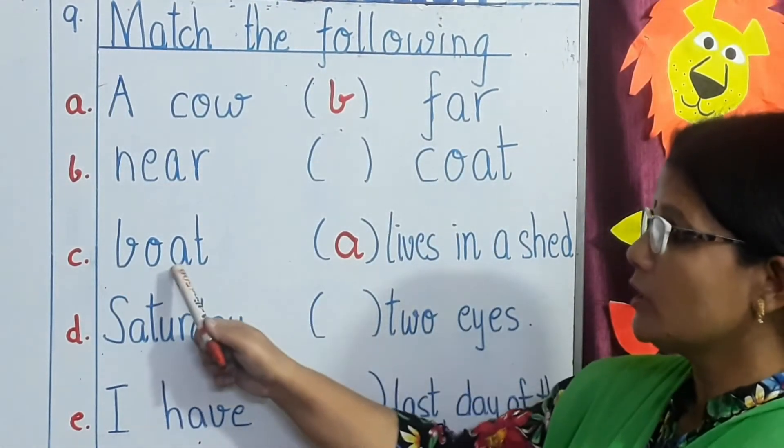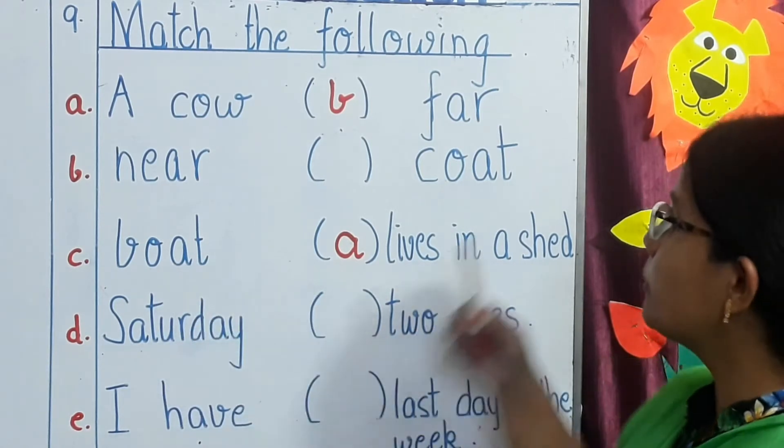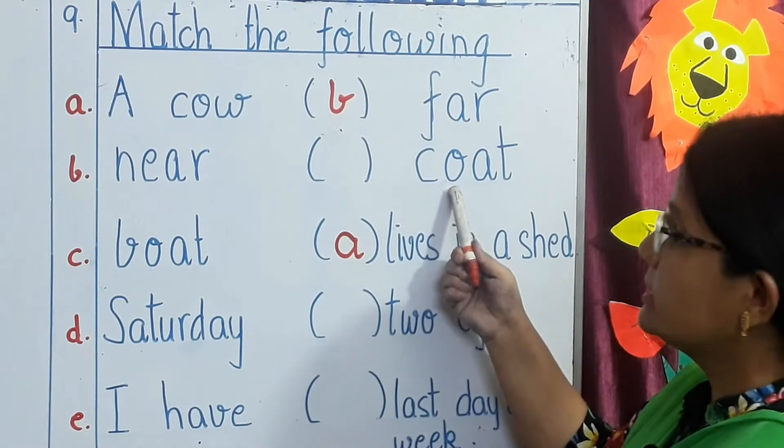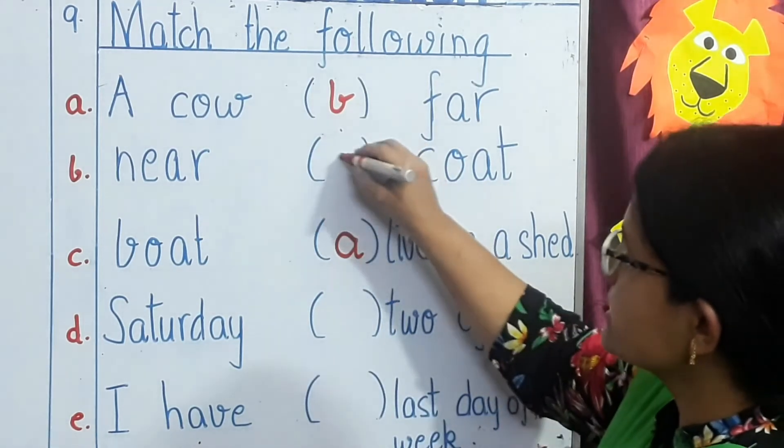Next line: C — boat. You have to match boat with one of these words. Quote. Yes, these are rhyming words. So you will write C.